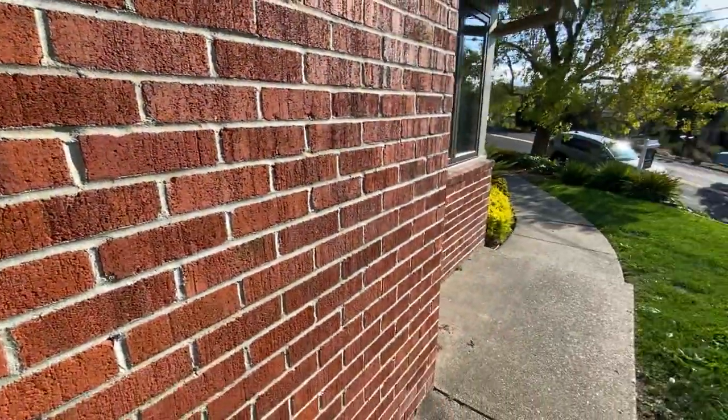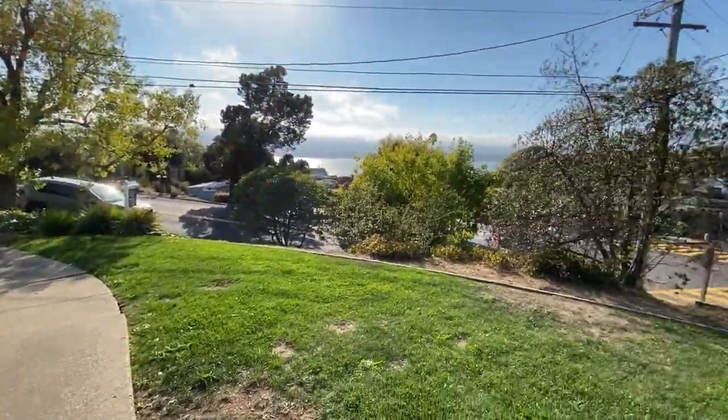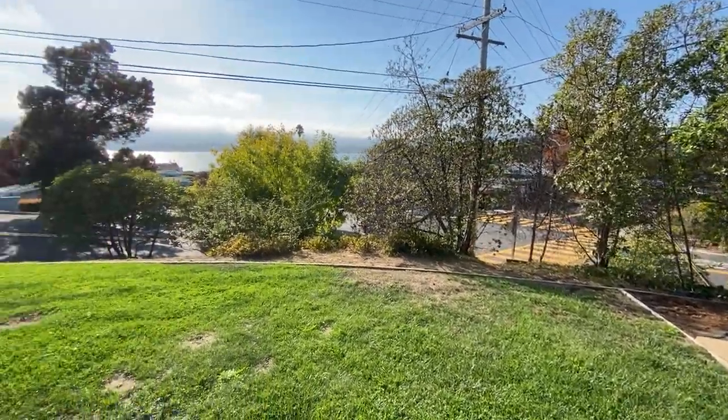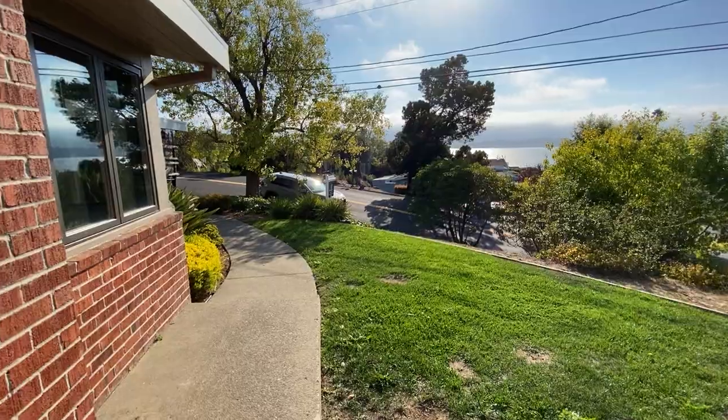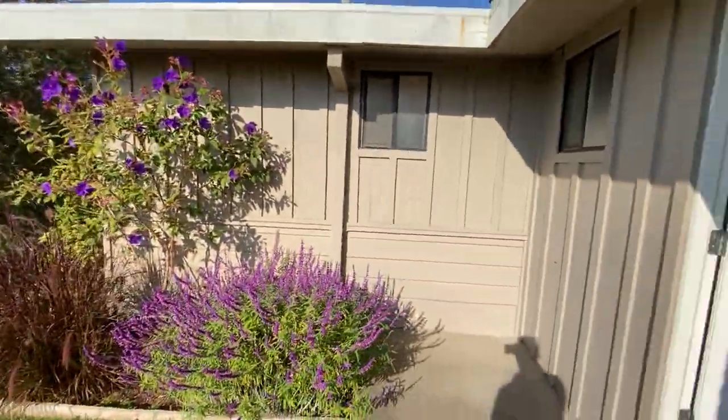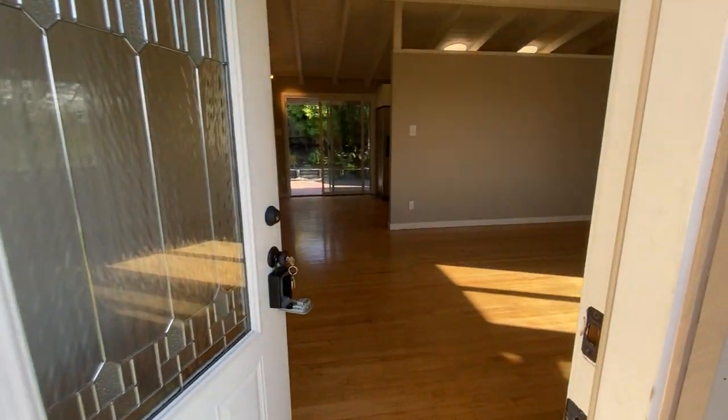Hey everybody, Mike here with Foundation Homes bringing you another new listing. I'm in Tiburon, California on Hillary Drive. We've got a three-bed, two-bath, single-level home.